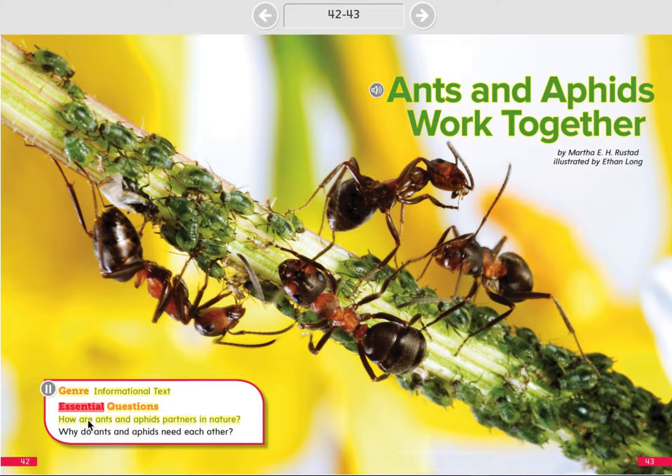Genre: Informational text. Essential questions: How are ants and aphids partners in nature? Why do ants and aphids need each other?